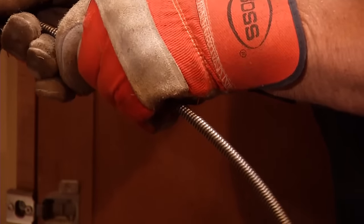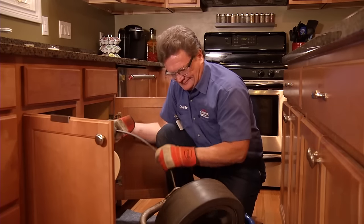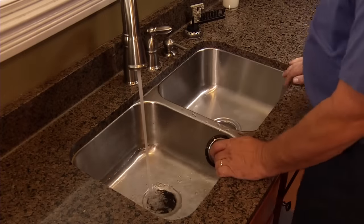Your Roto-Rooter plumber won't just open the drain — he'll mechanically clean the entire drain pipe, scraping away all the grease and debris right down to the pipe walls. Your kitchen drains will be as good as new, guaranteed.